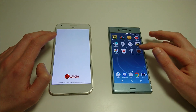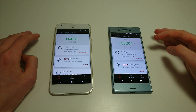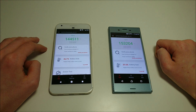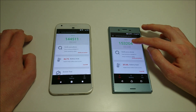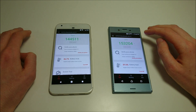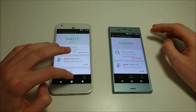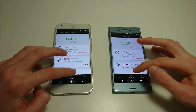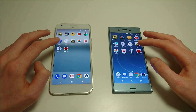Next up we've got an Antutu benchmark. As I was mentioning with the downclock, you see 144,000 for the Pixel and 153,000 for the Sony. It doesn't really make sense given Snapdragon 821 versus 820, but nonetheless those are the scores. I think they reflect a little bit of what we're actually seeing in real-world use.